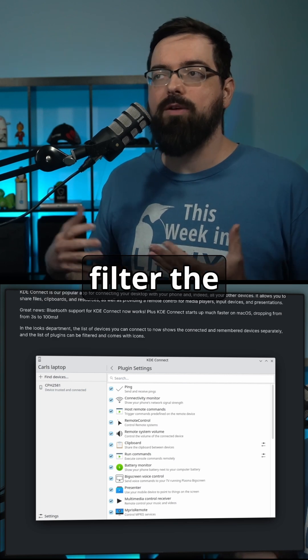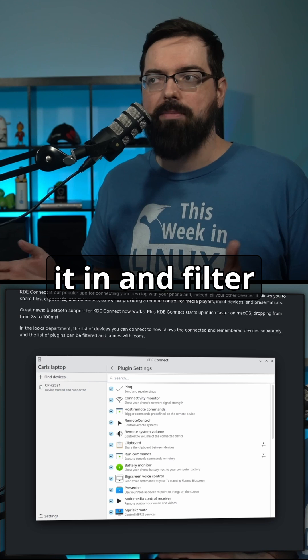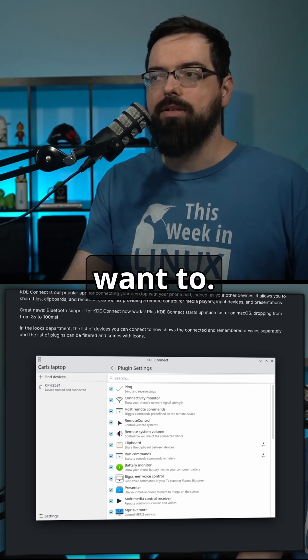You can also now filter the plugins by searching for stuff, rather than having to scroll through the whole list. You can just type it in and filter it all out to quickly make changes if you want to.